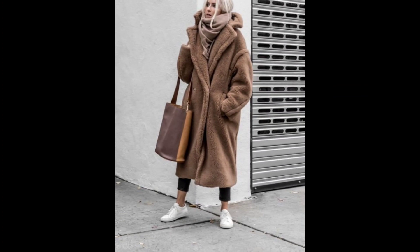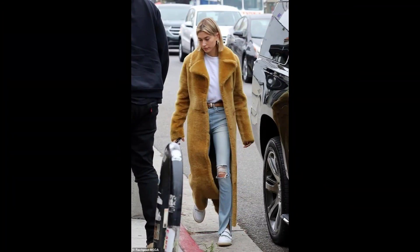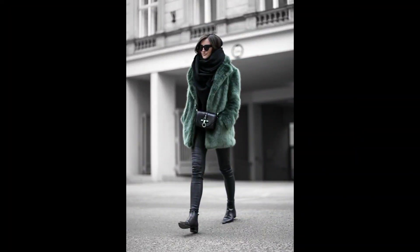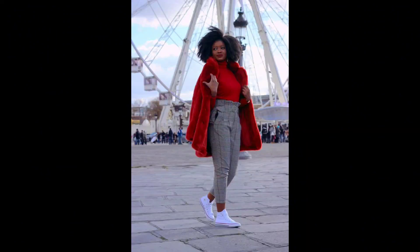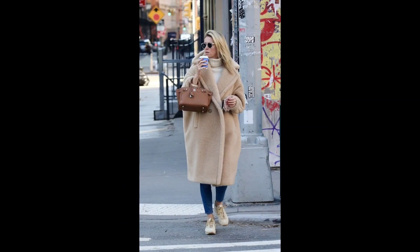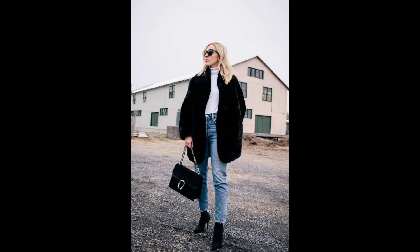You can also bring out your inner street style icon by combining your fox fur coat with distressed jeans, a graphic tee, and ankle boots. This edgy street ensemble effortlessly marries comfort and fashion.